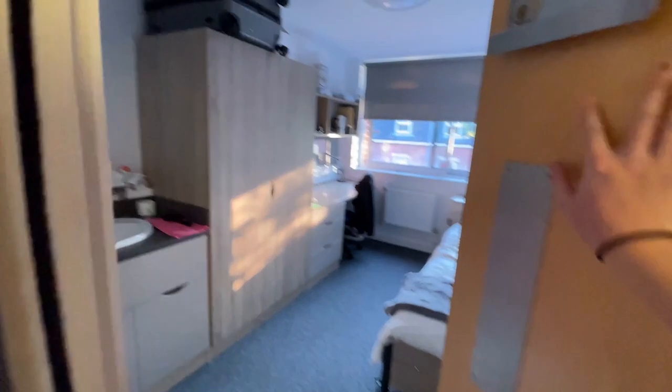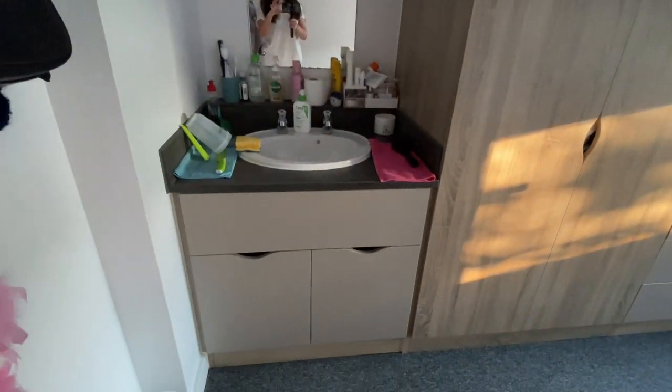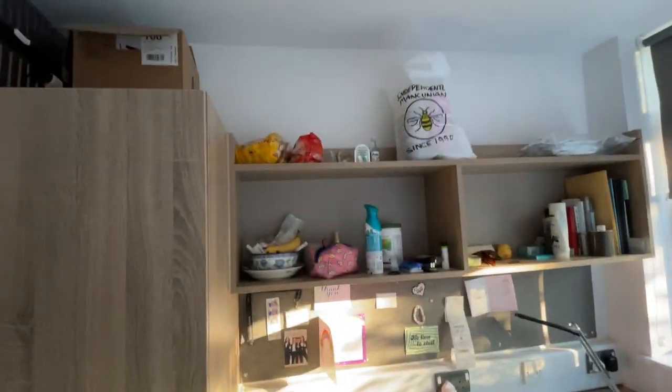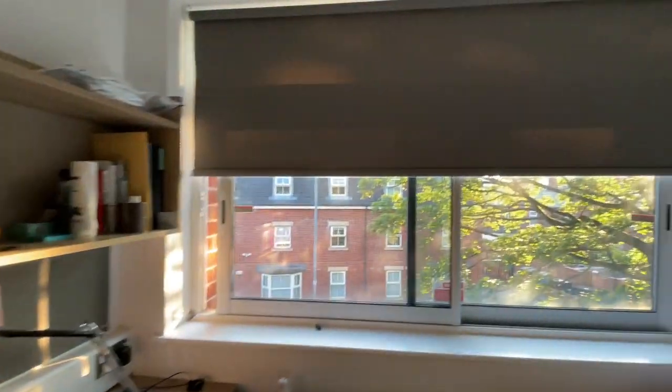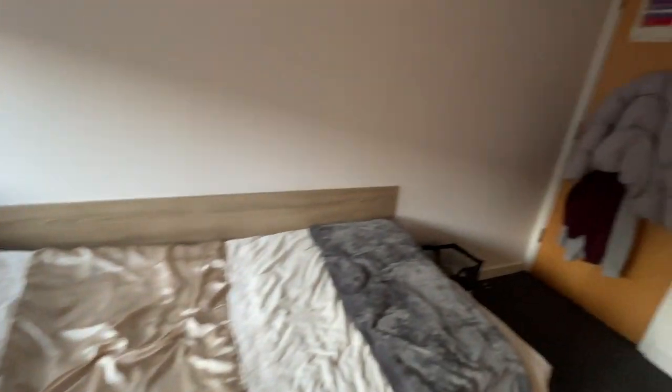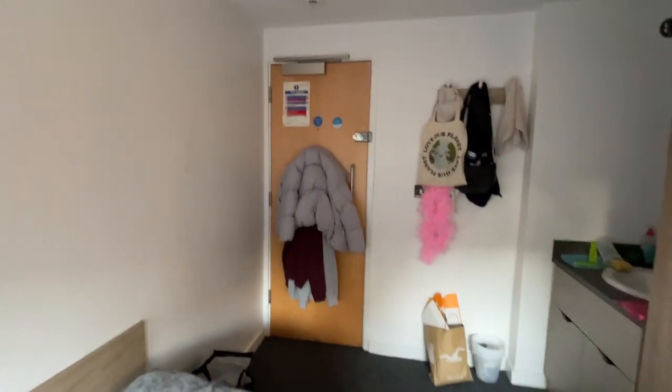So here we have my room — just a disclaimer, it's a bit messy at the moment. You've got your own sink and storage. You've got a desk, shelves, and these massive windows and a single bed. Overall, it's pretty decent in size.